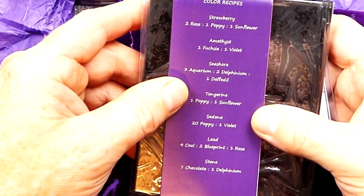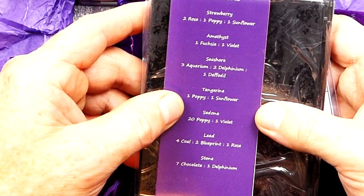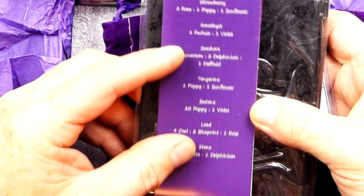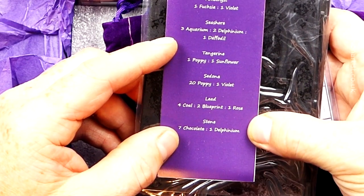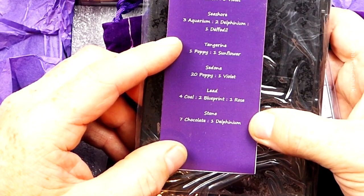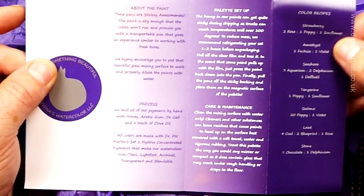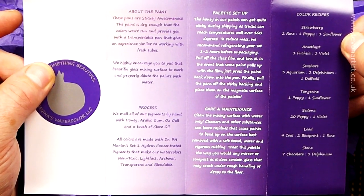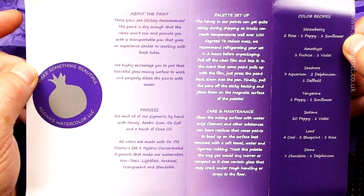So color recipes: strawberry. You've got rose, poppy, sunflower; amethyst, fuchsia, and violet; seashore, aquarium, delphinium, and daffodil; tangerine, poppy, and sunflower; Sedona, poppy, and violet; blueprint, rose, and stone; chocolate and delphinium. These are kind of sticky cards as well. I'll leave that on screen — all you have to do is pause the video to save me reading every single word. Pause the video and then get ready to play it again.